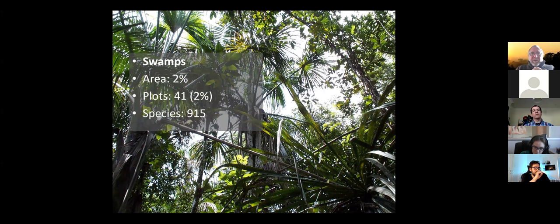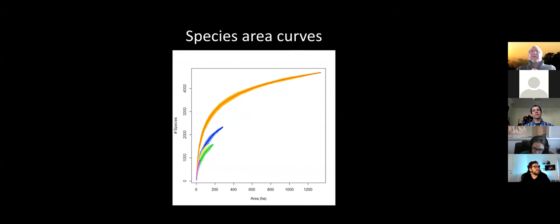Terra Firme is by far the richest forest. I made species-area curves for all five forest types. This is the species-area curve of Terra Firme, and you can see it has the highest number of species for any given area, followed by Várzea, followed by Podzol, followed by Igapó, followed by swamps.